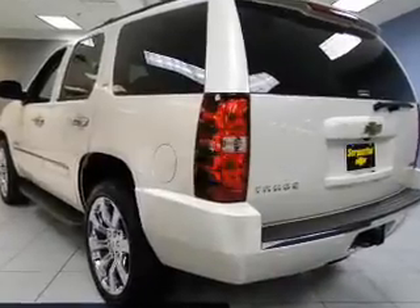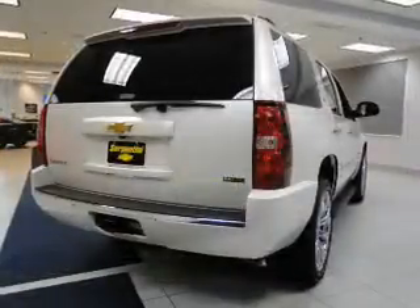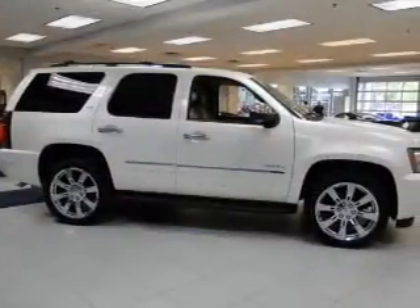The powertrain includes four-wheel drive with a powerful eight-cylinder engine driven by a six-speed automatic transmission. GPS navigation will guide you to your destination. Treat yourself to a premium sound system. The anti-lock braking system will help deliver you safely to your destination.